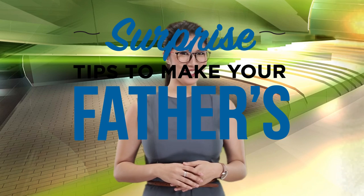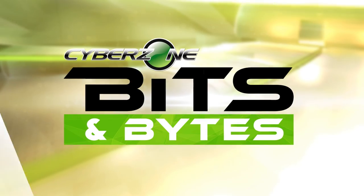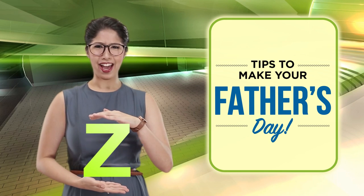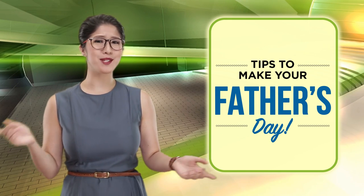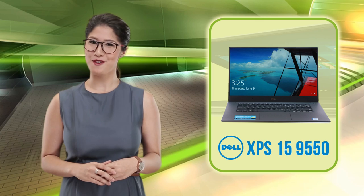Surprise! Tips to make your Father's Day. Greetings, Cyberzonians. I'm Pete. Who says it has to be Father's Day to make your Father's Day? And while there are many ways to show how much you love him, one way that's less stressful is with the Dell XPS 15 9550.